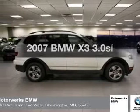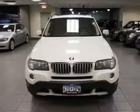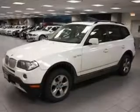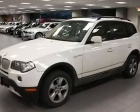Introducing the 2007 BMW X3. If you're looking for an automobile with great attributes, look no further. With a solid six-cylinder engine that responds smoothly to its six-speed automatic transmission, you will appreciate the safety feature of anti-lock brakes.